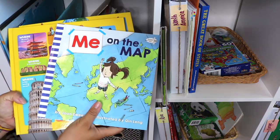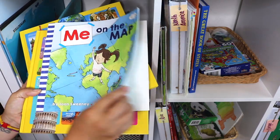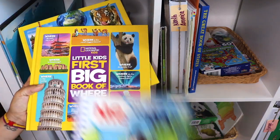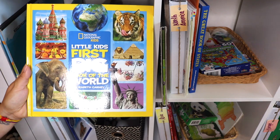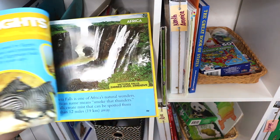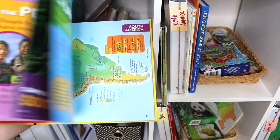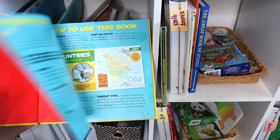Moving on to our continent cubbies. Each cubby has reference books, picture books, workbooks, activity books, and fun hands-on resources. There are only seven world continents, so our eighth cubby is actually our world cubby. It holds worldwide resources, and I'm going to fly through the flip-through of these books otherwise this video will be about two hours long.